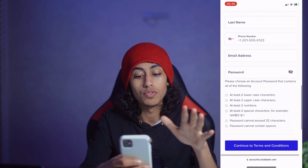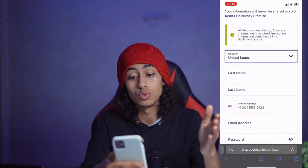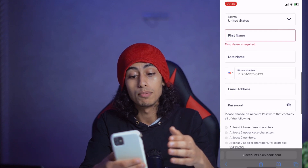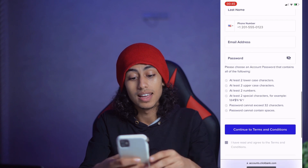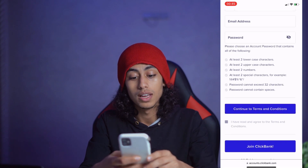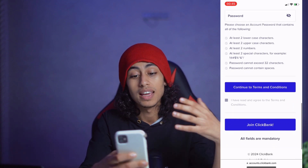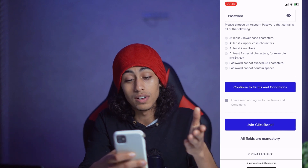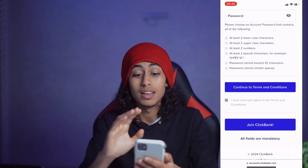Now you've come to the last part where you'll choose your country, enter your first name, last name, phone number, email address, and password. Then click 'I have read and agree to the terms and conditions' and submit your application. They'll create your account and you'll need to verify your email — and just like that, you've created your Clickbank account easily.